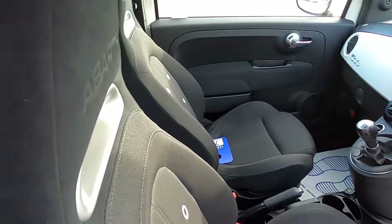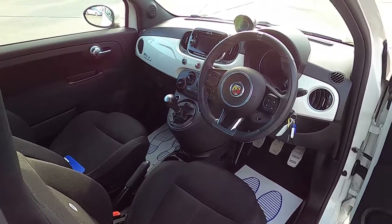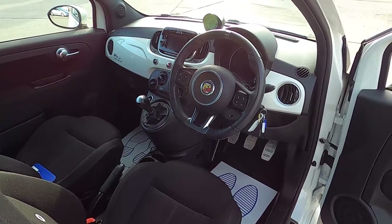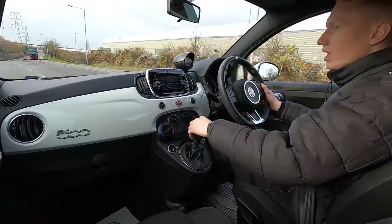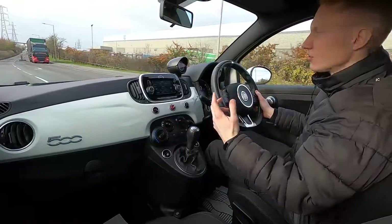So now let's jump in and take it for a test drive. The Abarth 595 really is a fantastic choice if you're looking for something that's small and fun to drive.